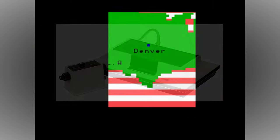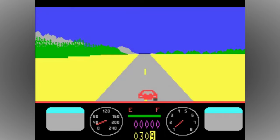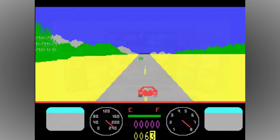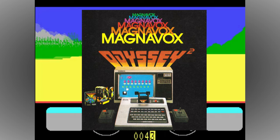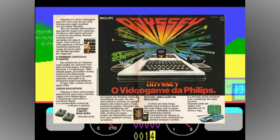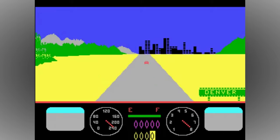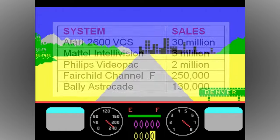Following on from the Magnavox Odyssey in 1972, Philips' follow-up was first released as the Video Pack G7000 in Europe in December 1978, with the renamed North American Magnavox Odyssey 2 following shortly afterwards in February 1979. It was also released in both Japan and South America, giving the console true worldwide appeal. In fact, the Video Pack and its regional variants actually finished in third place during its console generation, only being beaten out by the Atari 2600 and the much more powerful Mattel Intellivision.